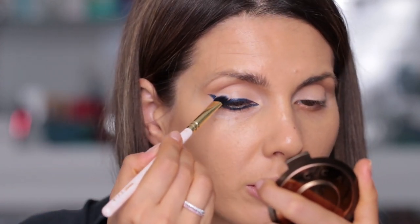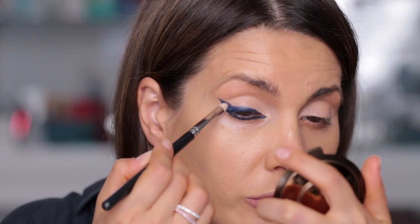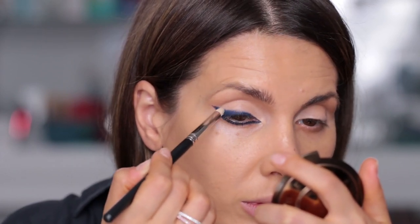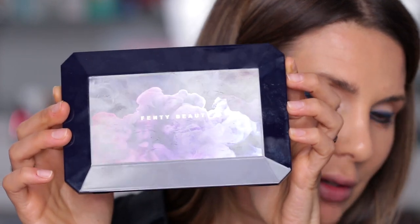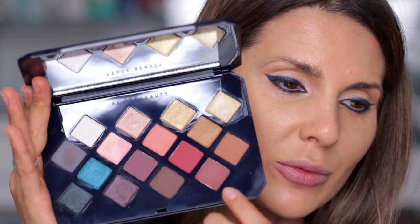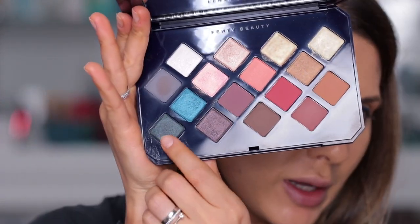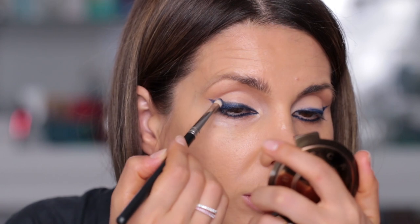Now with a clean brush you just want to smudge this. I've switched to the MAC 219 brush — by the time I was looking for another brush, this completely dried and it looks like it's not moving; it's there to stay. Now that both eyes are done, I'm going to use this palette — Moroccan Spice from Fenty. How beautiful is this palette? I'll take this color right here with the same 219 brush and apply and smoke it out.